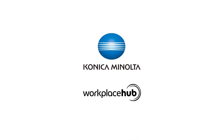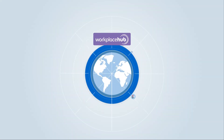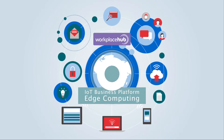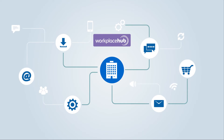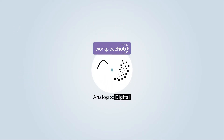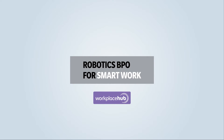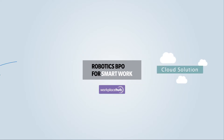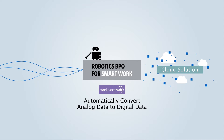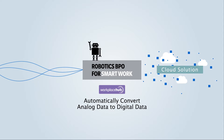Konica Minolta has created a new platform, Workplace Hub, for edge computing, which actively utilizes a company's information and relays analog data to digital data. Robotics BPO for smart work is a cloud solution on this platform that can automatically convert analog data to digital data by the latest robotics technology.